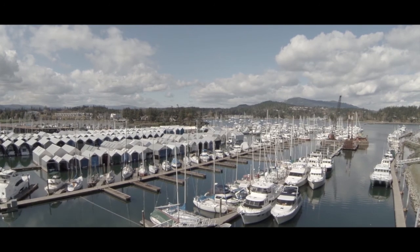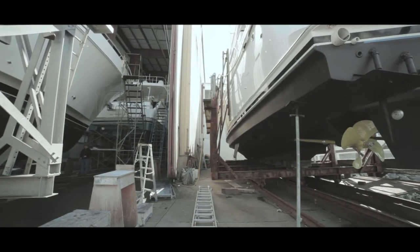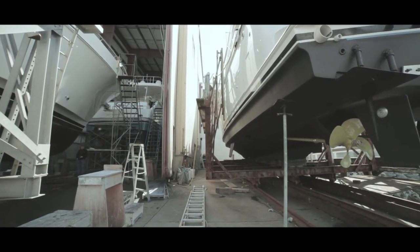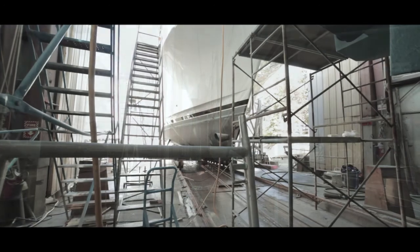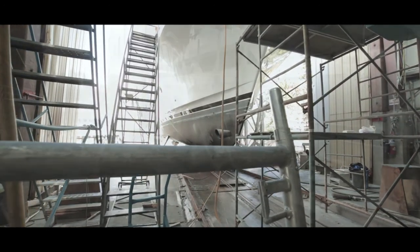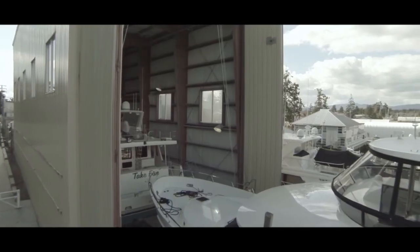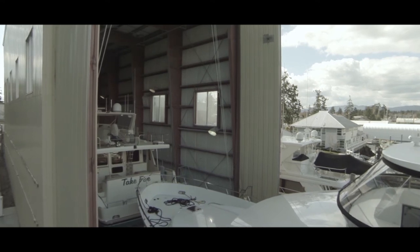We're in a great spot. We're kind of at the gateway to the Gulf Islands, so our clients coming from the States will often stop in here. Customs is available here as well. The facility has been here since the 50s, so well located, easy access in and out. It allows us to bring boats right inside to work on them year round, so it's worked extremely well.